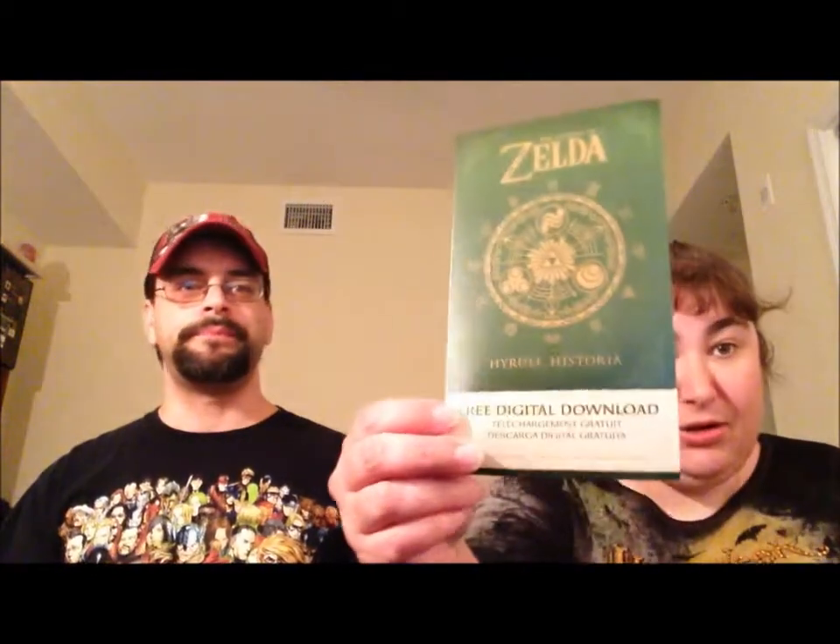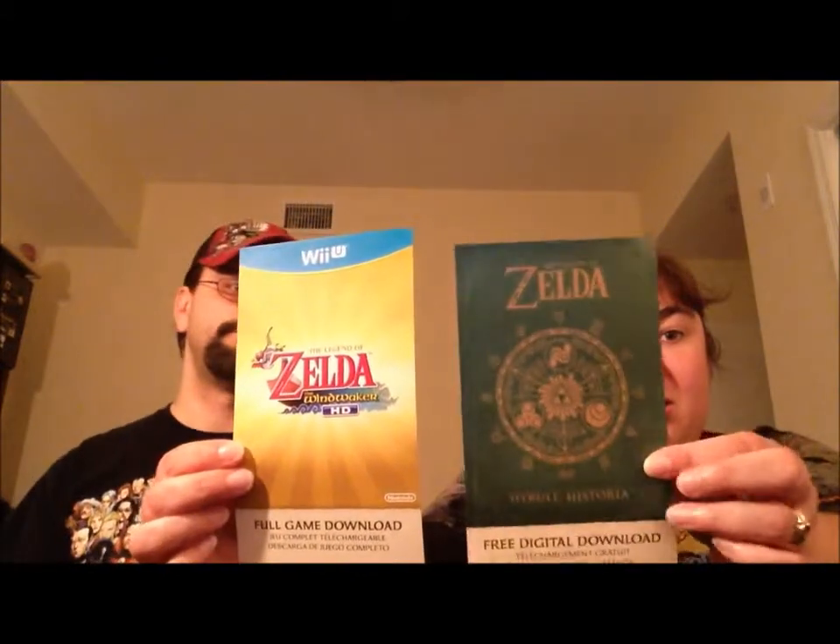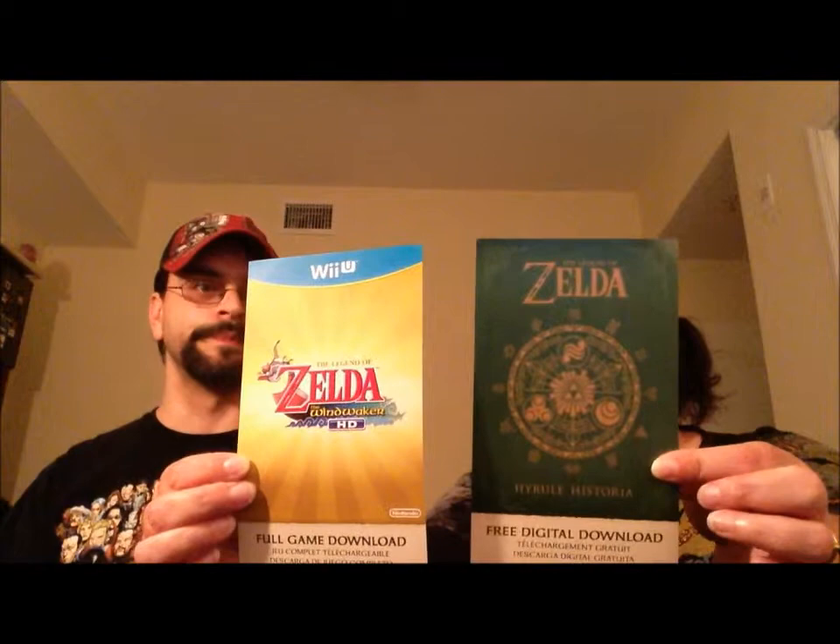I'll show you two other things that came in the package — I won't show you the backs because those contain pin numbers that are single-use. This is our Hyrule Historia free digital download, and this is our Legend of Zelda Wind Waker HD full game download. These would actually make a really cool decoration — put them in a frame. The nice thing is we already have Wind Waker for the GameCube — we've already played it. So to have it as a digital download, I think I really bought it for the system. The game is fluff — it's bonus.